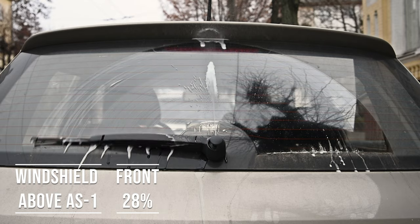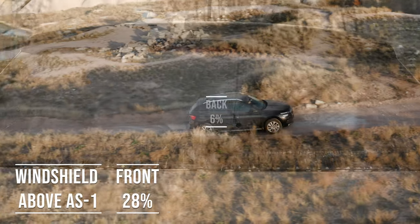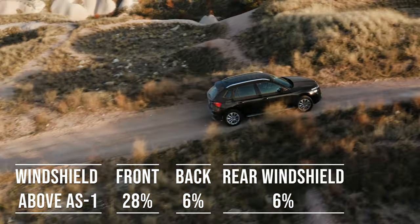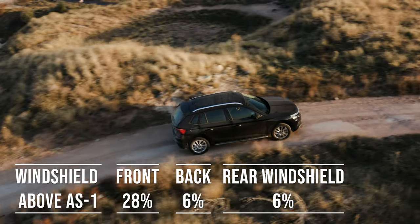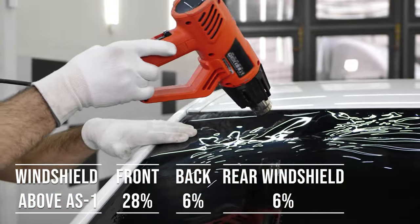Interestingly, the laws apply to multi-purpose vehicles as well. So if you're driving an SUV, above the AS1 line on the windshield can be tinted, the front side windows must allow over 28% light transmission, and you can use 6% tint darkness for the back side and rear windows.